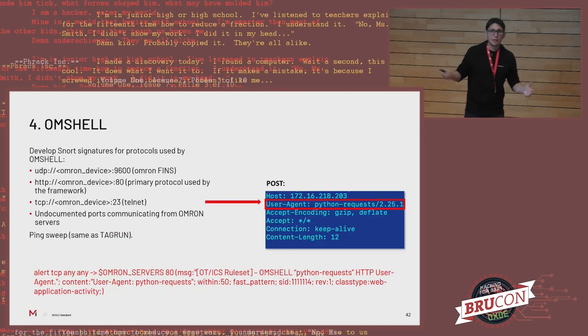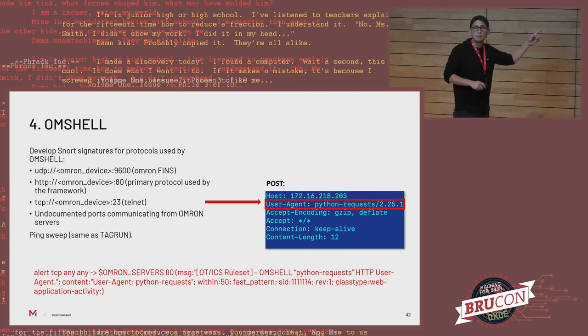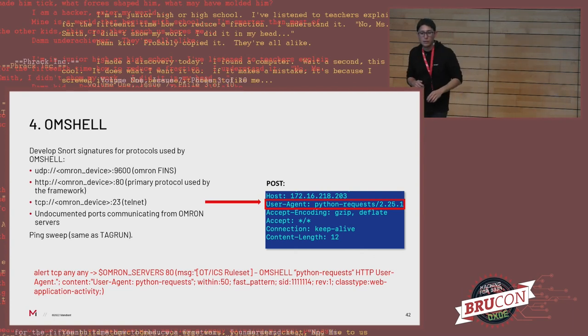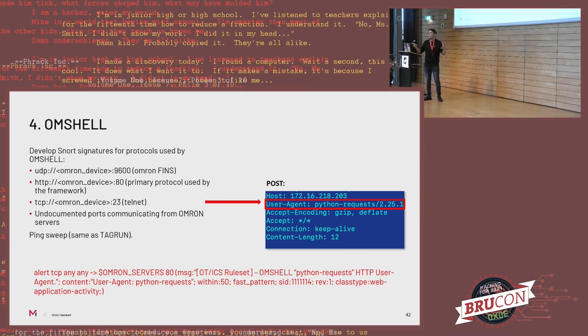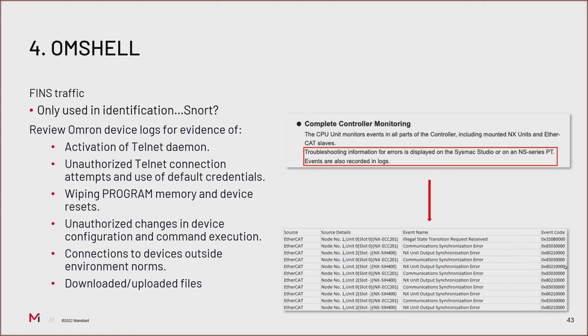For OmShell, pretty much the same approach. The only difference is that we have a couple of additional protocols to look for, and since OmShell uses HTTP, we're also focusing at the POST level — looking for any user agent string containing Python, since actors sometimes use the default Python user agent and that can be caught. Some logs are shown as examples — they might not make a lot of sense unless you're familiar with the technology, such as Omron EtherCAT products. That's why you need to work with engineers familiar with these specific systems to make sense of what you're seeing.